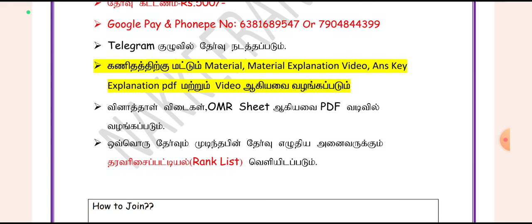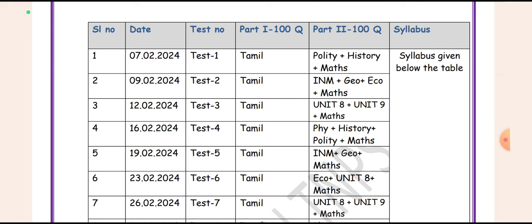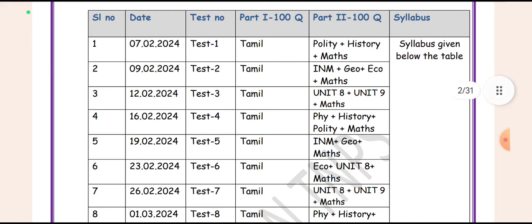You will check the test — Tamil and GK. You will check the 100 questions. We will check the test. The first test is the Paldi Steem Max.